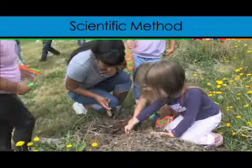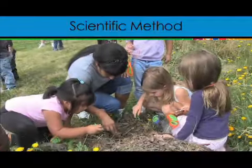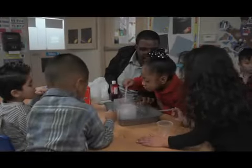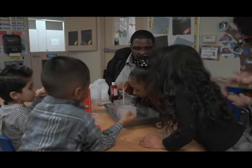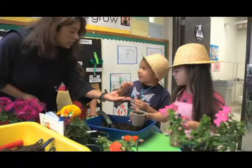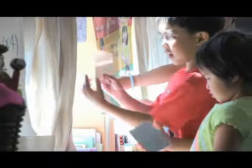One way that teachers advance children's thinking is to lead activities and experiences that provide opportunities to use the scientific method. Teachers can help children use the basic elements of the scientific method: they help children observe carefully, they help children predict or make a good guess about what will happen in the future, and they help children experiment to see whether or not their prediction was accurate.